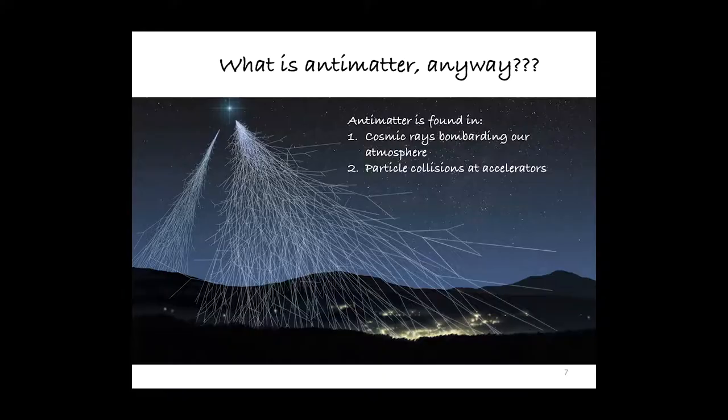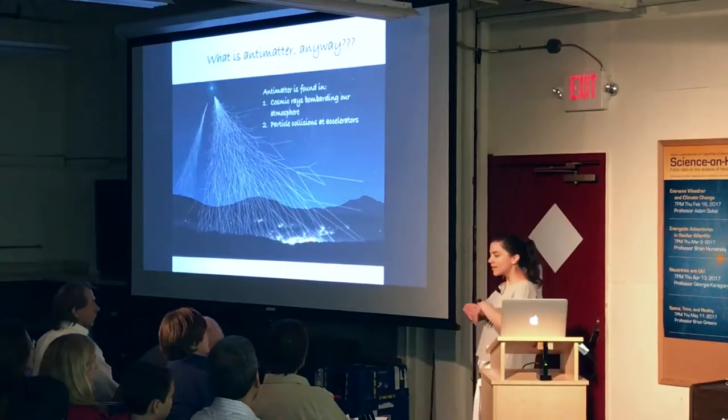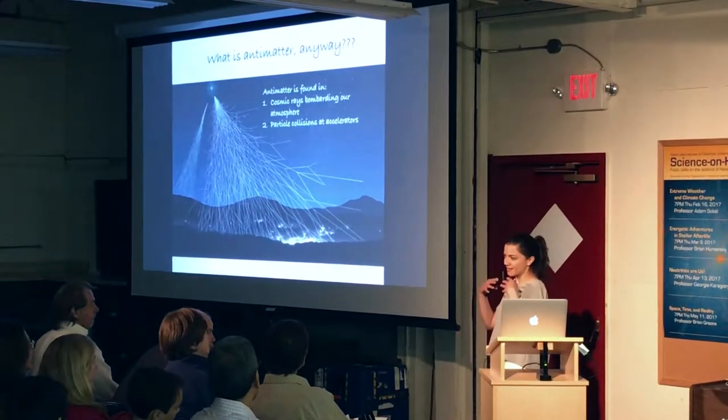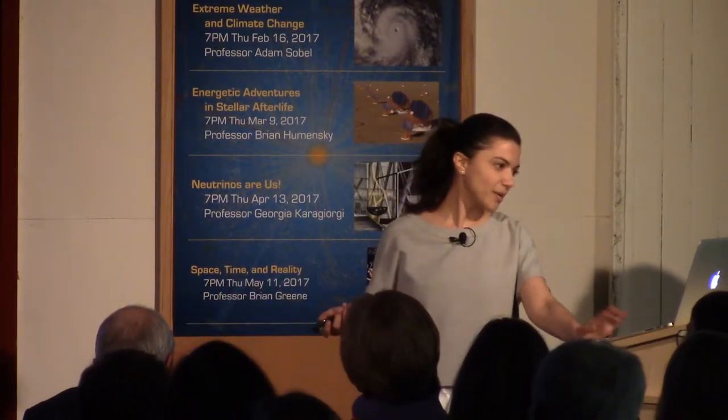Another place where we can find antimatter is in particle collisions at accelerators — much like in the style of Angels and Demons, sort of. When we collide two normal matter particles together with enough energy, that energy can be used to create new particles, because energy and mass are equivalent through Einstein's famous mass-energy equation. That can produce matter and antimatter in equal parts, as our experiments and theories confirm, and we can study both in our detectors.